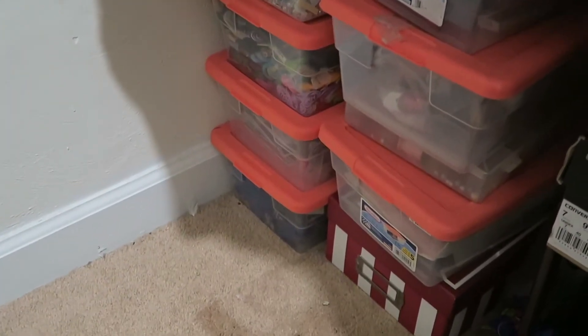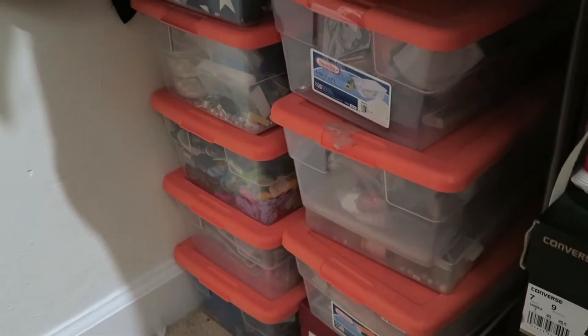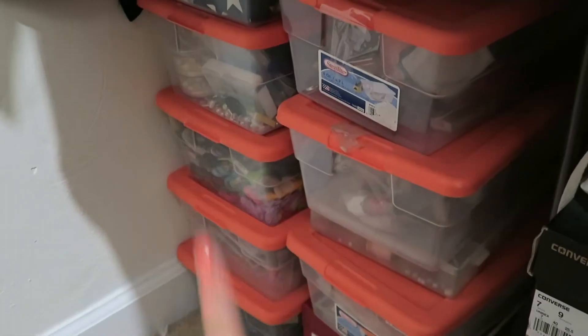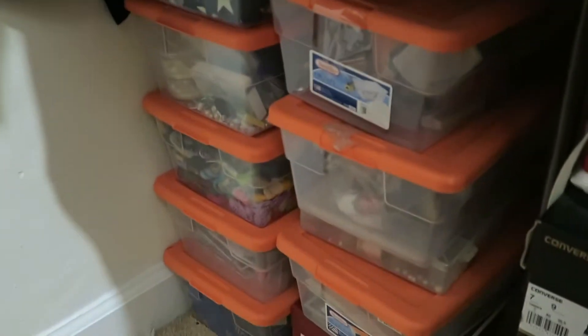I ended up not really messing with the bins because they're pretty well categorized already — that one is just a container full of yarn, one is a container of fabrics, and one is a container of beads. So we're going to leave the bins alone and focus on the rest of the stuff.